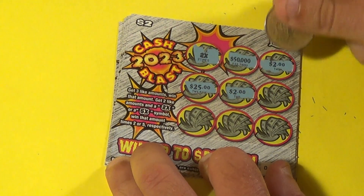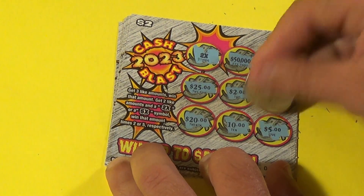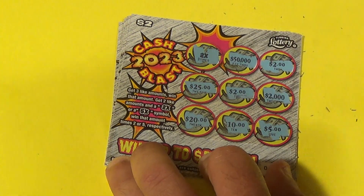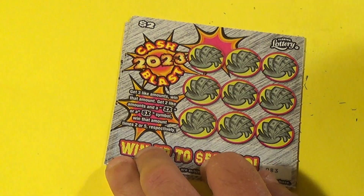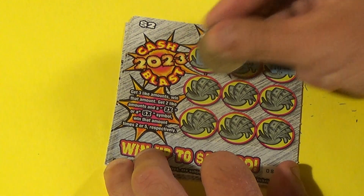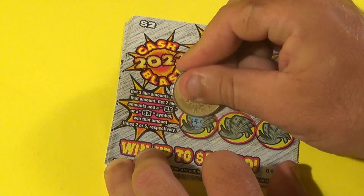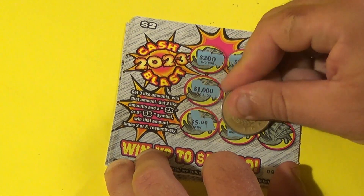Next ticket — you got a 2x, so we're going to get something here. There's a 25 and there it is, so we're going to get $4 on this ticket. Two twos with the 2x.